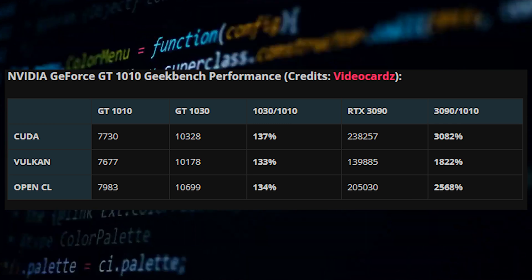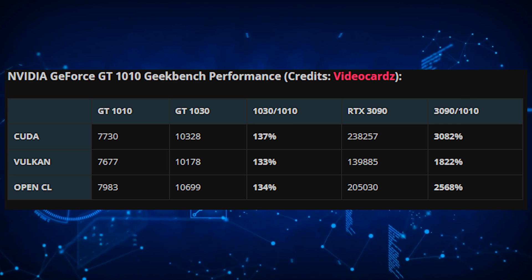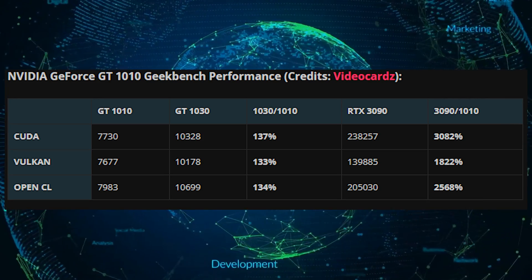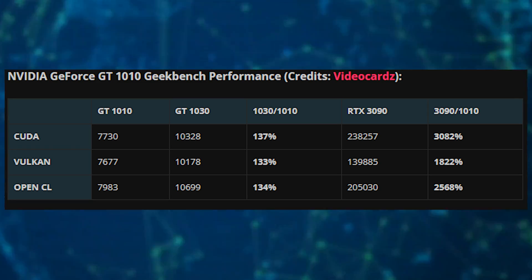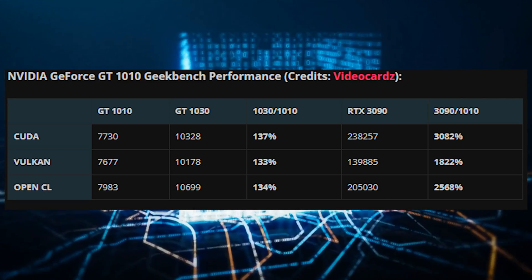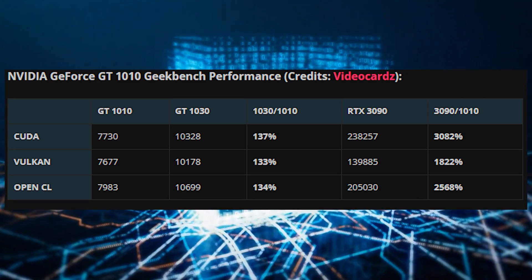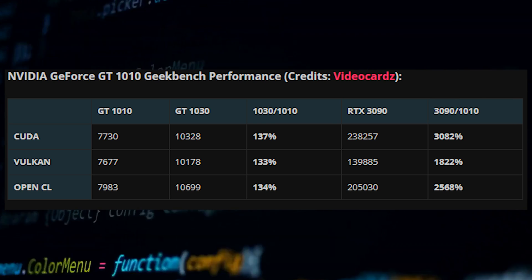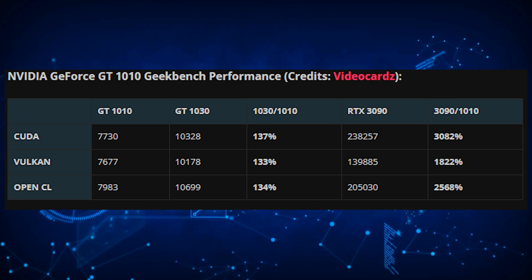Coming straight to the performance numbers, the GeForce GT 1010, being a cut-down version of the GT 1030, is around 35% slower on average in the Geekbench benchmark, and over 3000% slower when compared to the flagship GeForce RTX 3090. Considering this is an entry-level GPU based on a six-year-old architecture, that's unfortunately to be expected.